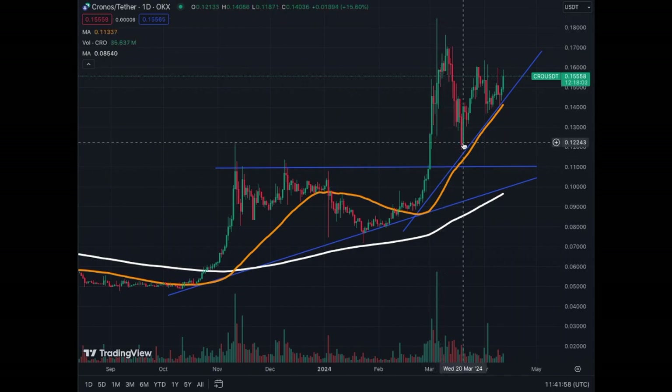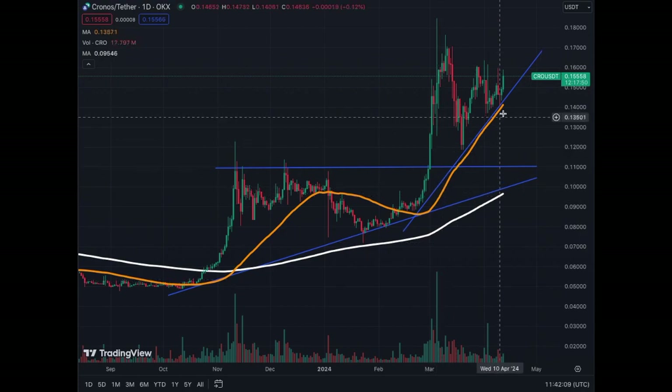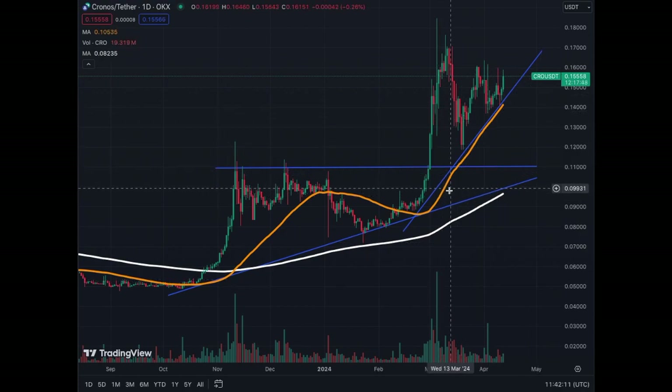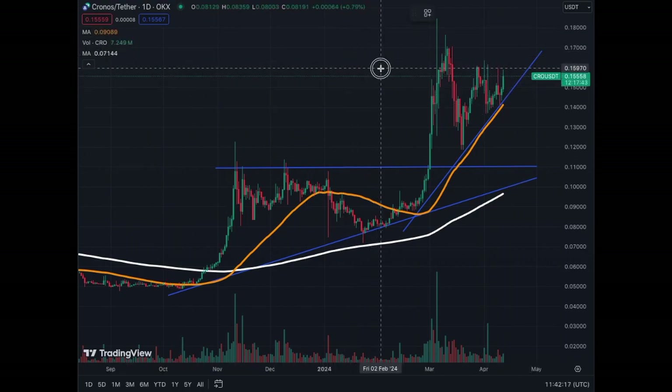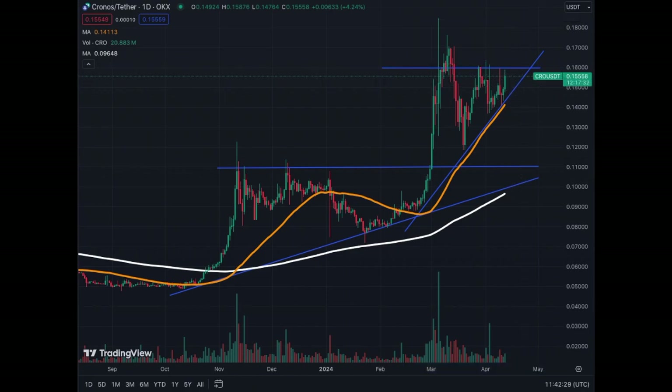We went from 11 to a top of 18 and a half cents almost. Then we corrected back to 12 cents, and we can trace the second trend line that we have respected so far. The MA50 is following that trend line, and now our resistance level is at 16 cents right now — we're trying to break it. Today the coin is up 5% at 15 and a half cents. Everything is textbook, quite bullish on Kronos.